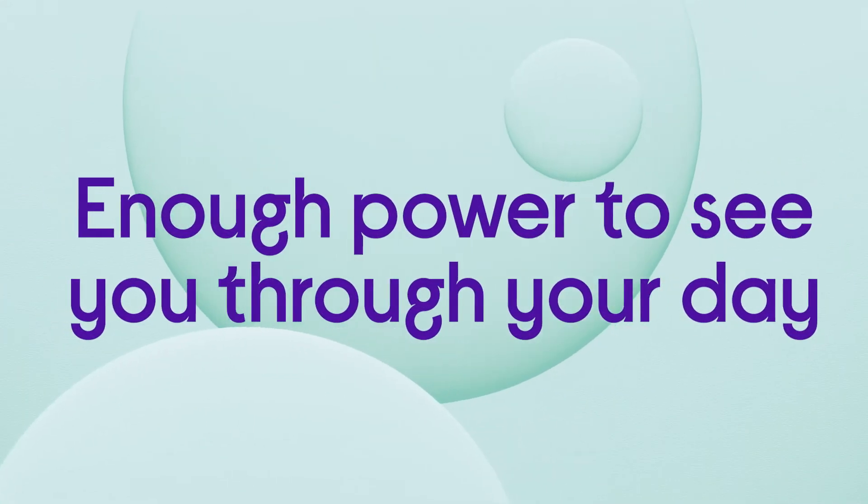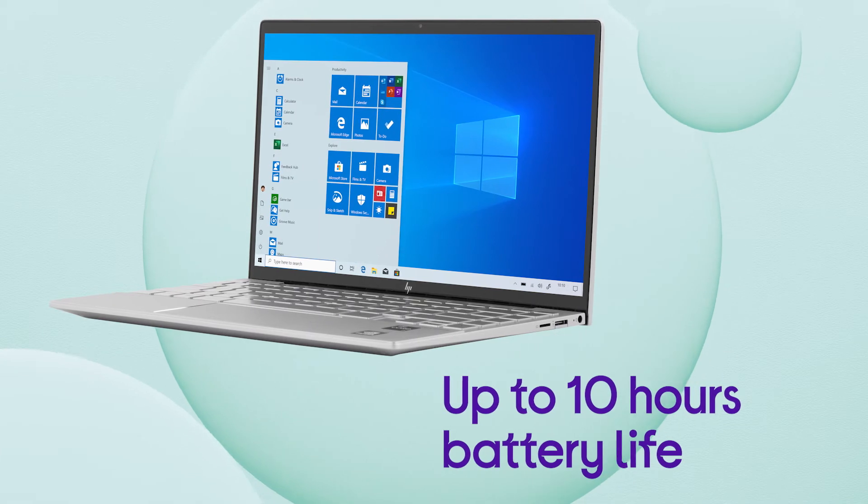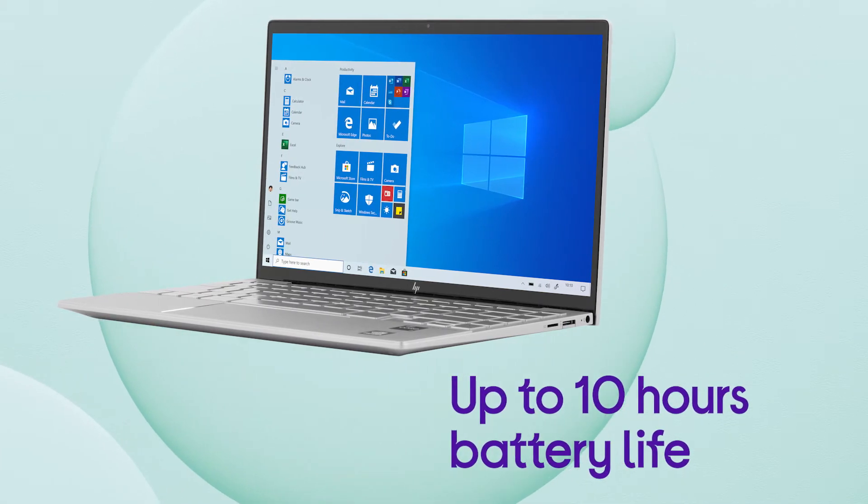It gives you enough power to see you through your day without the need to stay plugged in, with up to 10 hours battery life from a single charge.